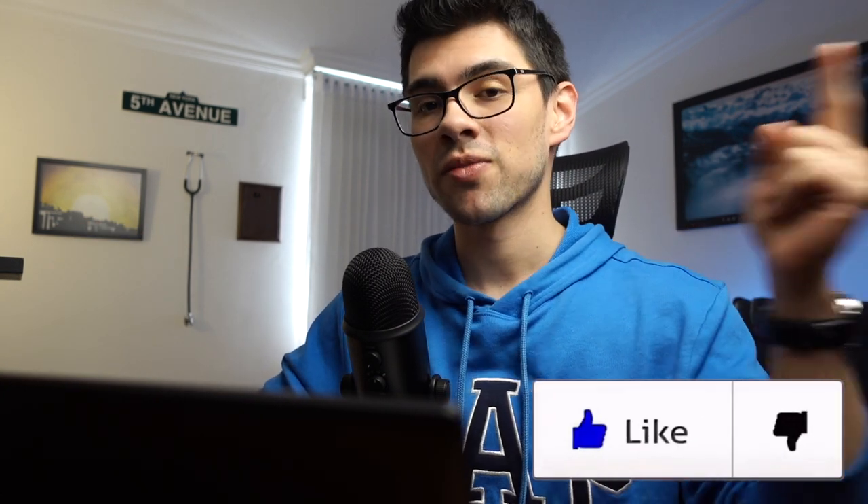Anyway, that was it for the video. If you found it useful and want me to continue uploading more free content like this, all you need to do is like this video. Thanks for tuning in and see you guys in the next video.